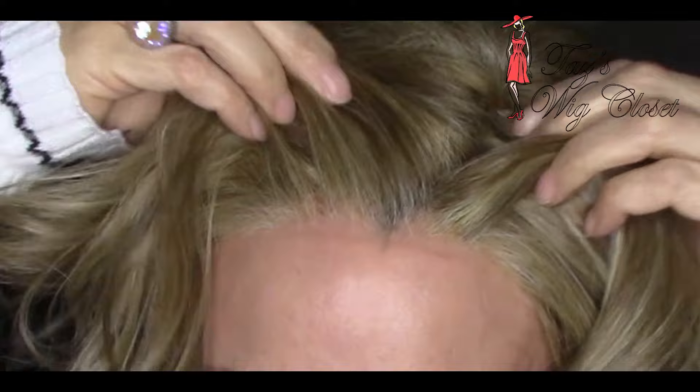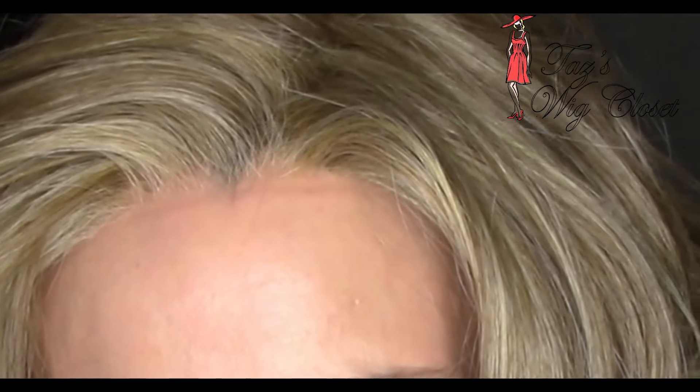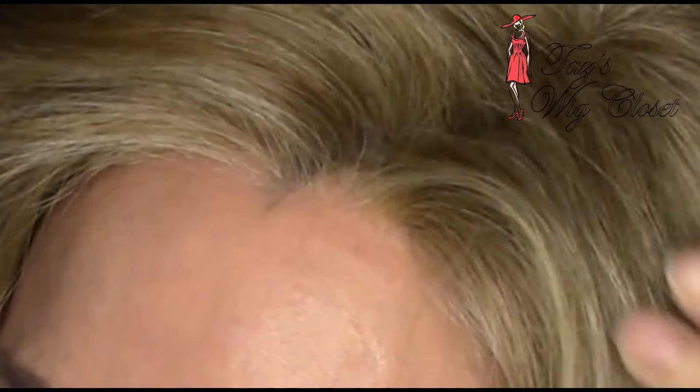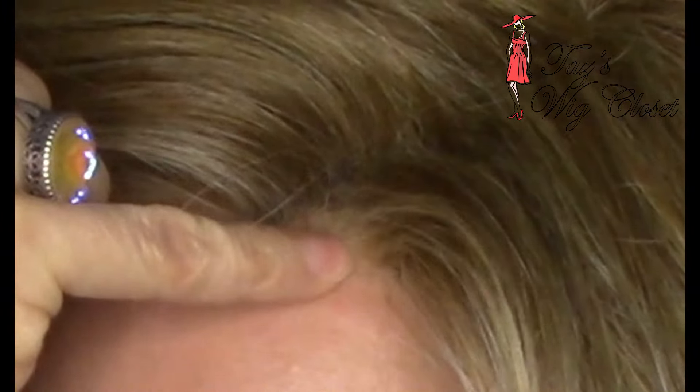This style has a temple-to-temple lace front and a left monofilament side part. Raquel Welch — this is their Memory Cap 3 design. It's extremely comfortable and stretchy. It kind of molds to your individual head shape. The knots are very fine, just barely noticeable. That's my little widow's peak coming out, and that's always a great sign, because it tells me that the lace blends in so nicely with the skin tone.